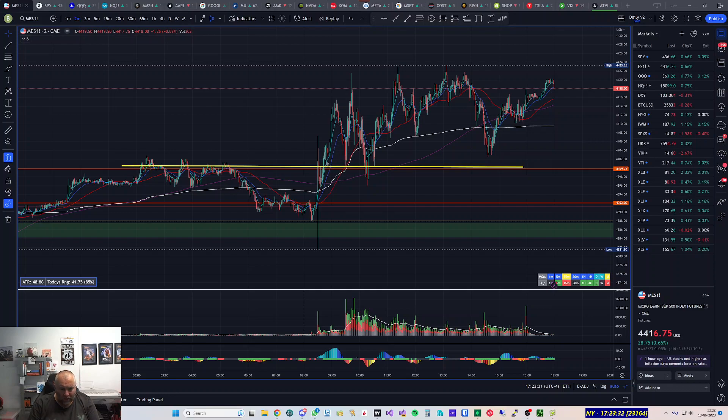We had the CPI numbers at 8:30 today. One of the zones I was watching — it touched and came back out, then went quite bullish, so it looked bullish for the day and I wasn't really looking for anything around there.